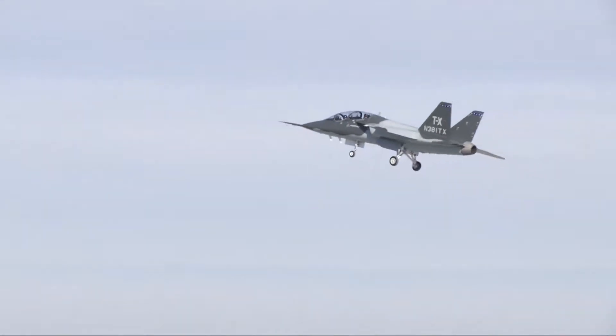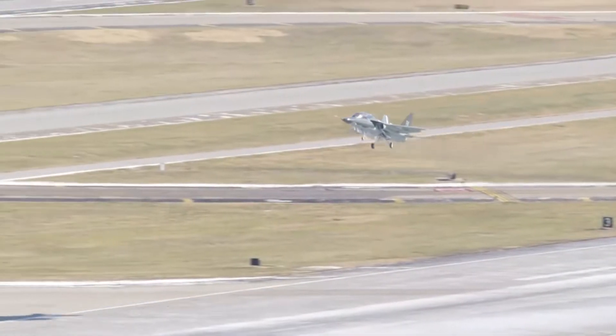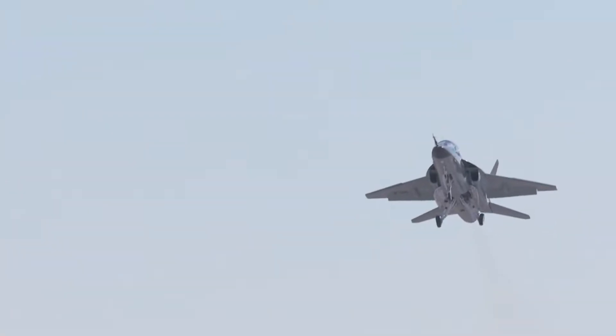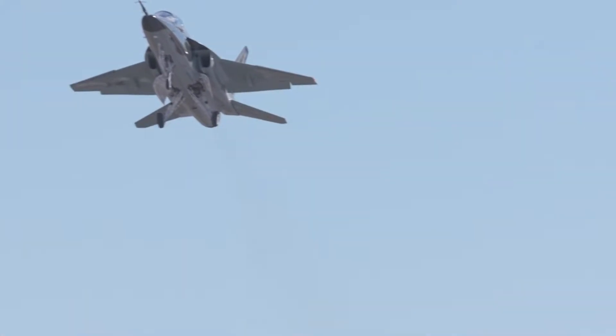We made history today. It's inspirational, it's moving, and we're blessed to be here at this point in history. When you see it going up in the air, you almost get emotional because so many people have contributed, and their heart and soul are on board with that airplane and those pilots going up.